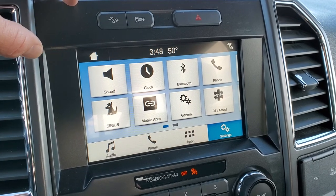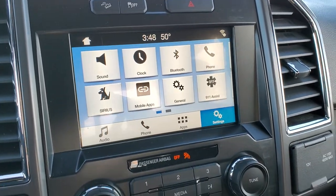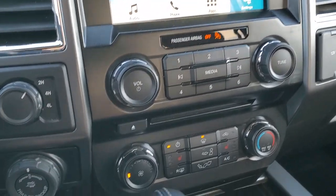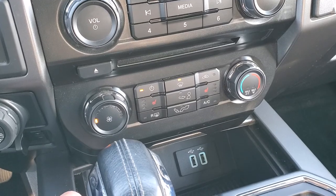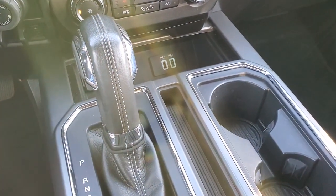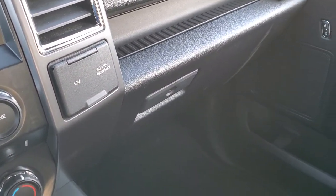Stability control, downhill assist control, and this is also where your backup camera is going to show up. You do get audio controls there, a CD player, and turn-out four-wheel drive. This is your pro trailer backup assist system and your factory brake controller. You do get heated seat buttons and more climate controls there. USB ports and then the six-speed automatic transmission. There's also a 110-volt, 400-watt plug-in.